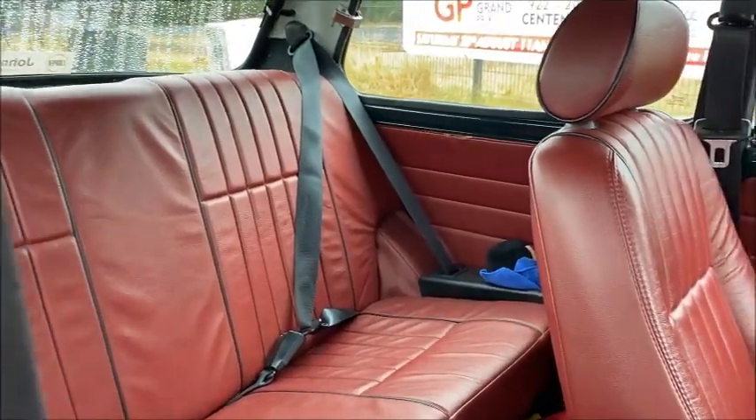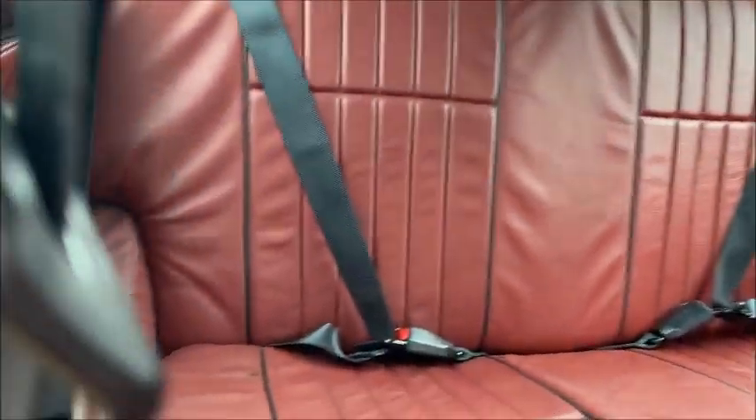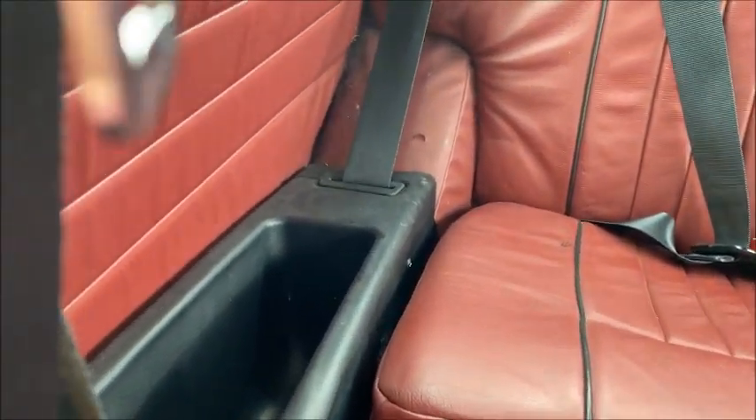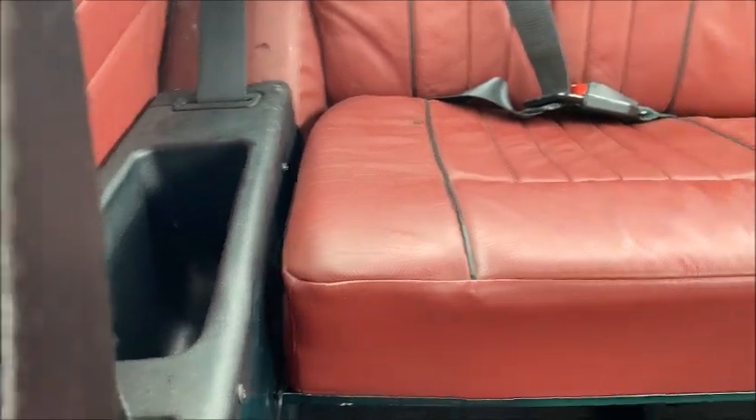In the rear of the Mini we have seat belts for the rear passengers, and these lovely little plastic infill liners for the rear pockets for your bits and pieces as well.